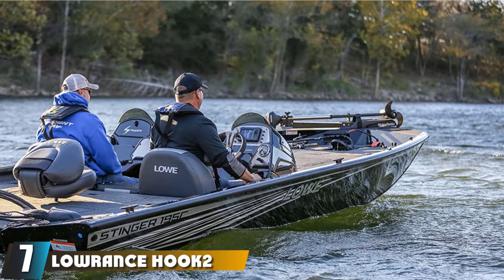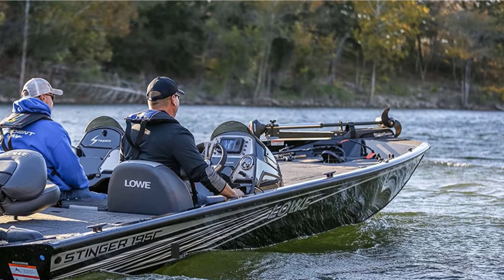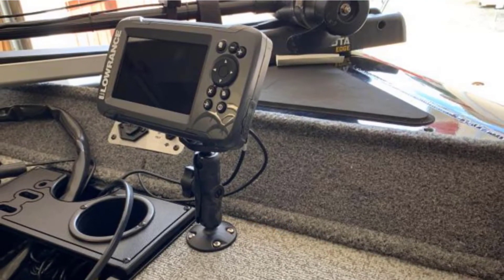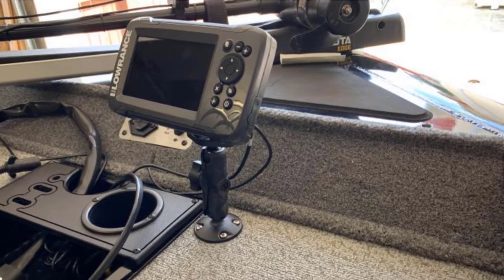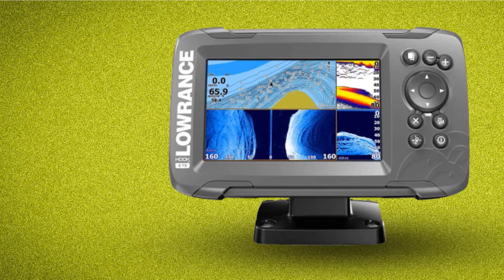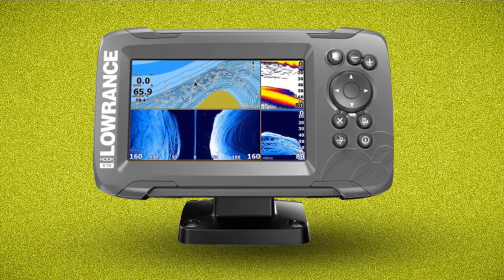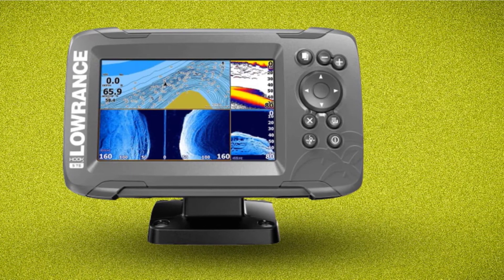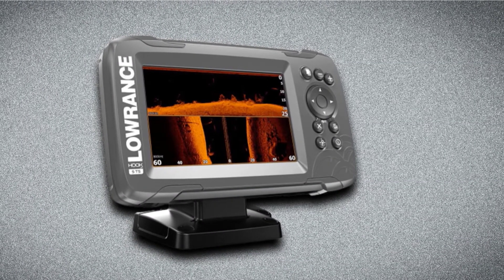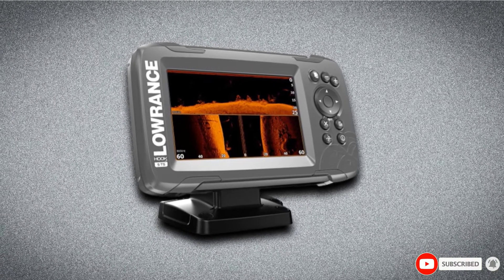Moving on to number seven, we have the Lowrance Hook2 5 Fish Finder. If you are looking for the best fish finder for small lakes, this device will not disappoint you. It comes with built-in maps of inland lakes in the US, making it easy to find your way for some thrilling fishing. You can easily install the transducer inside the hull, on the transom, or on a trolling motor — making it great for small boats with compact console space. It is accurate and precise, and the GPS enables you to navigate and follow trails.